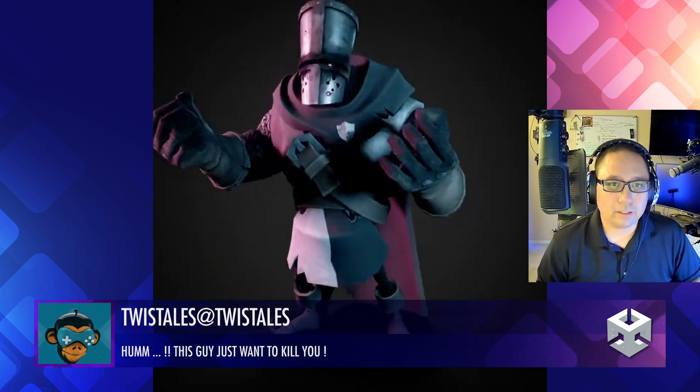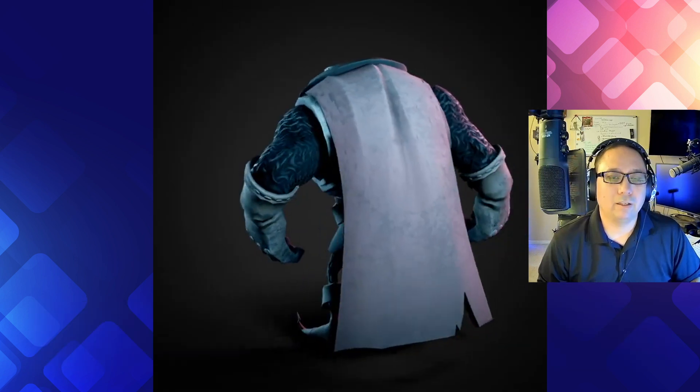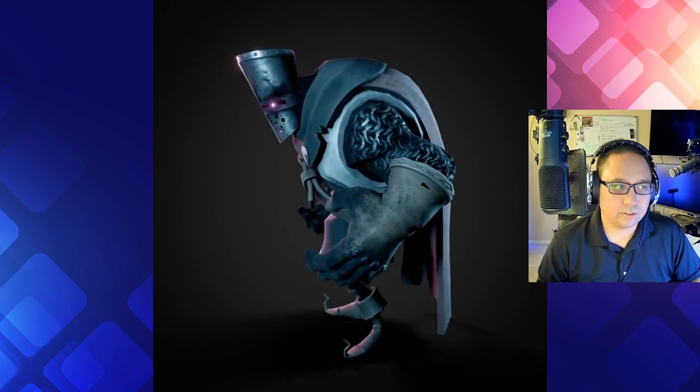Twist Tales got this beautiful new character. Nice idle animation. Nice fearsome animation. Great work on the textures — love the chain mail, love the glowing eyes. Excellent job, great work.